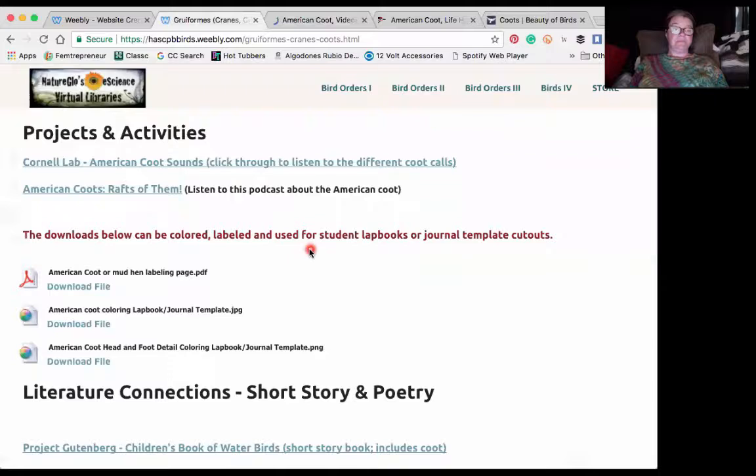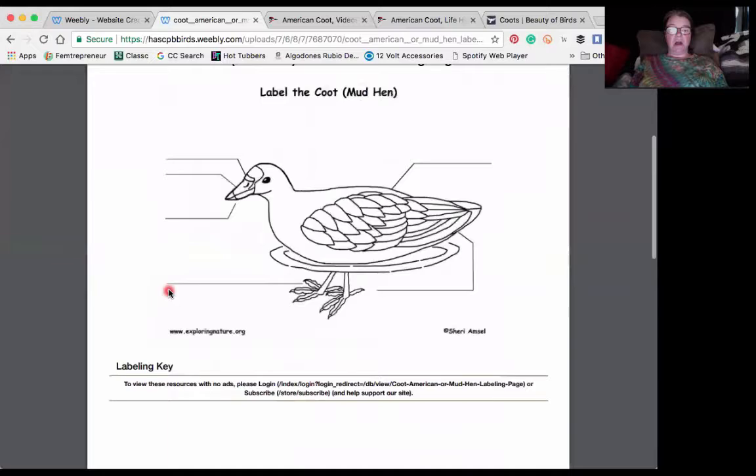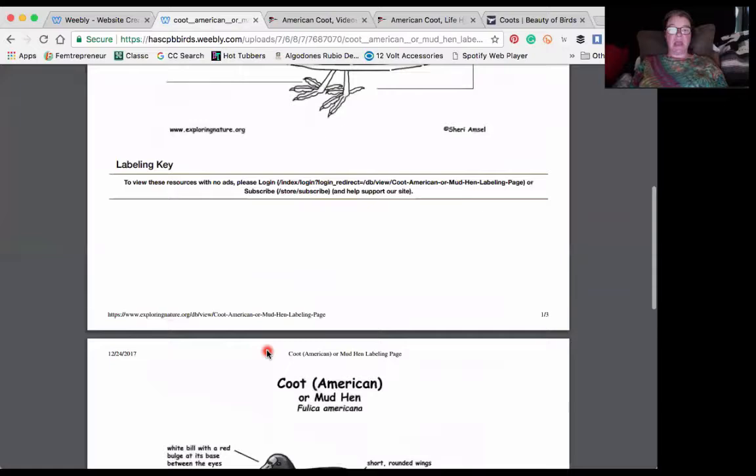We have several downloads. Depending on how much time you want to put into this unit study, we have American coot or mud hen — their nickname is mud hen or mud hens. This download allows you to label. You can color and then use these labels, study them, and add them to the coloring page.